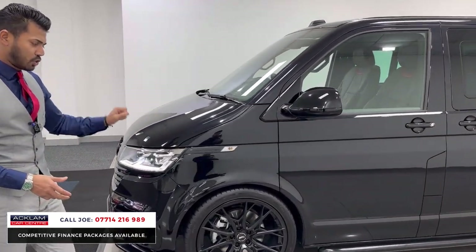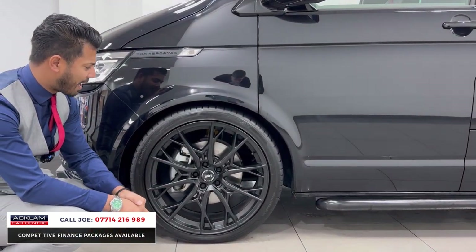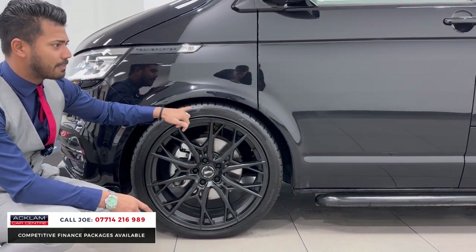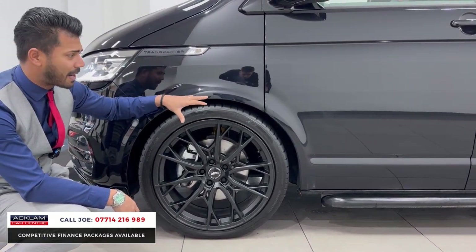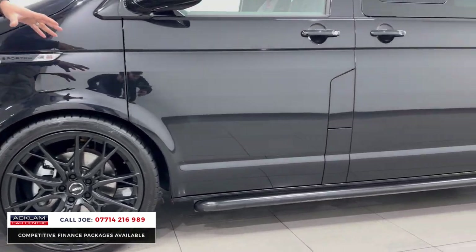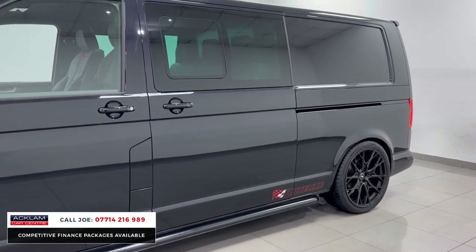Look at these super awesome 21-inch Race Line individual alloy wheels finished in satin black — the design is superb. You can see the van sits a little bit lower than a normal one because it has the iBAC springs on front and rear, so it sits very well and handles much better than you'd expect for a van, because this is not any ordinary van.